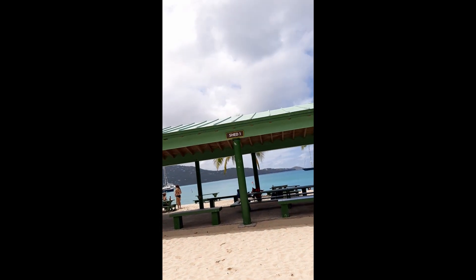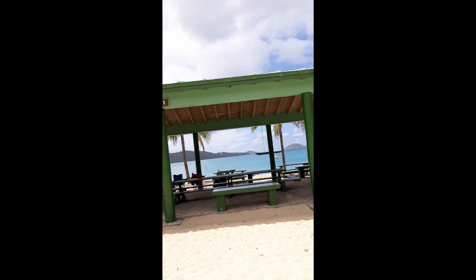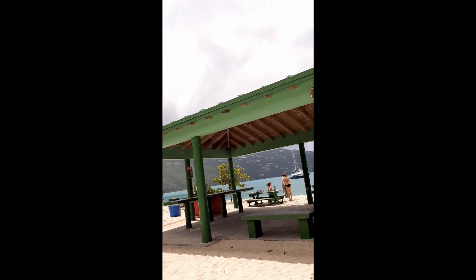They've got some little covered patio areas here at Megan's. We've got a little bit of rain coming through, so we just moved our gear into this little covered patio. The restaurant is right there.